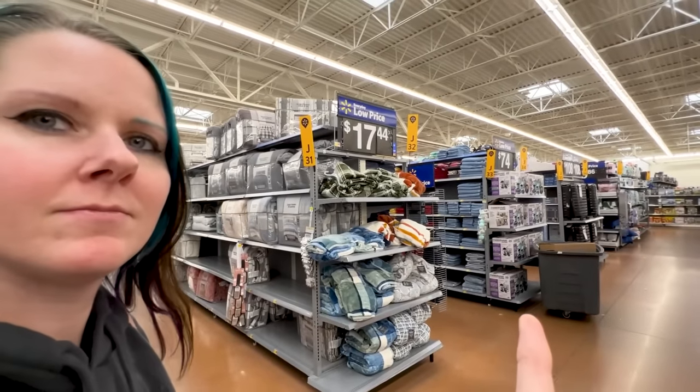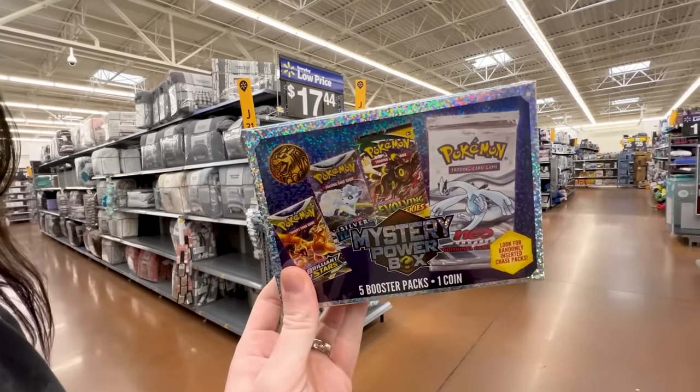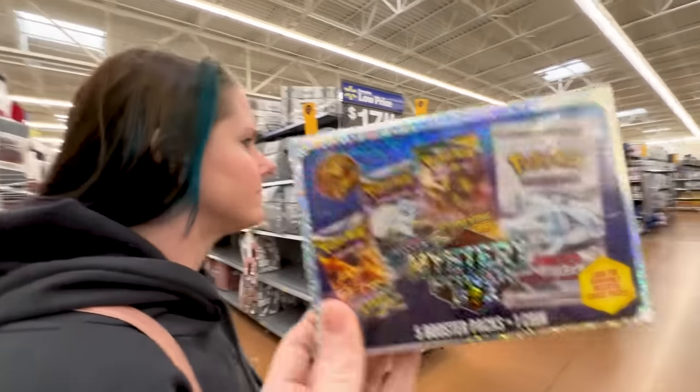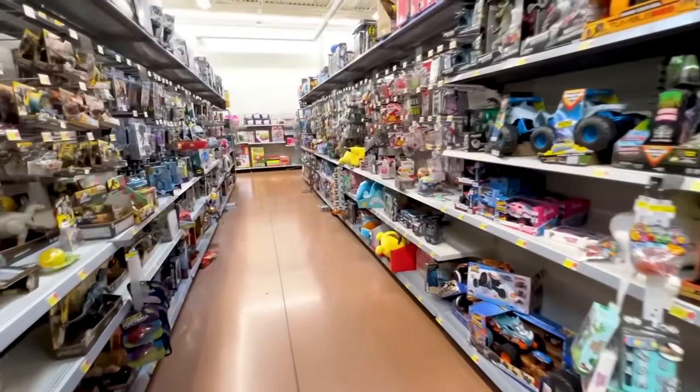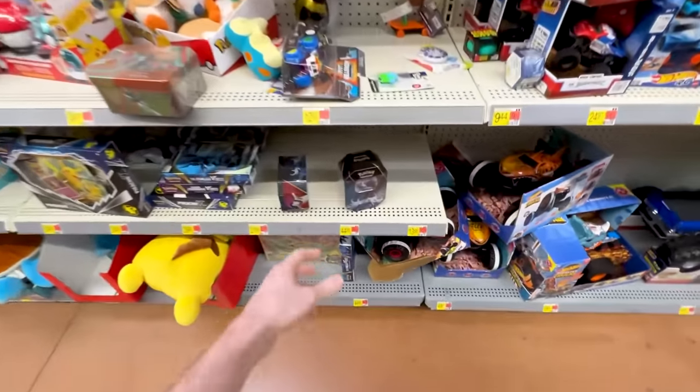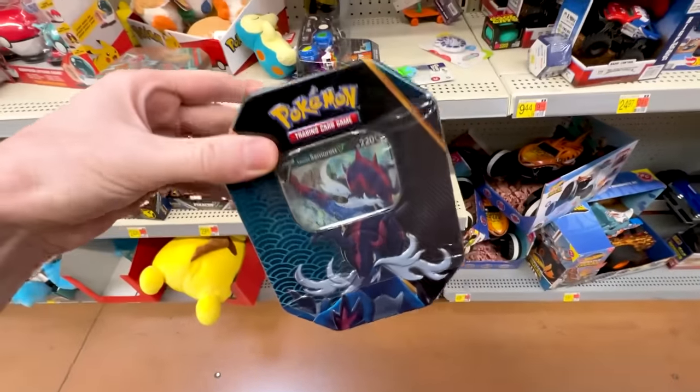So obviously that means they're going to be way better, right? Stay really quiet — do you hear that? I feel like I hear a train horn. There might be a train wreck ahead — these mystery boxes are going to be a train wreck. Checking the very back to see what's stocked here.